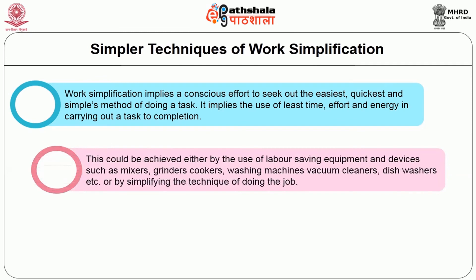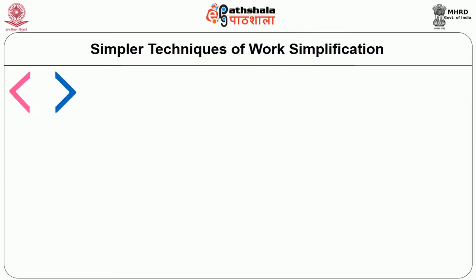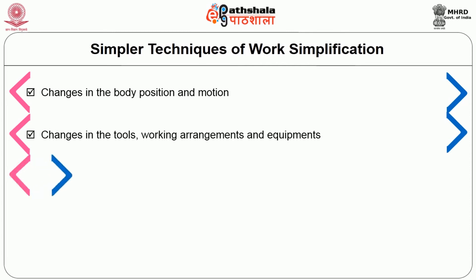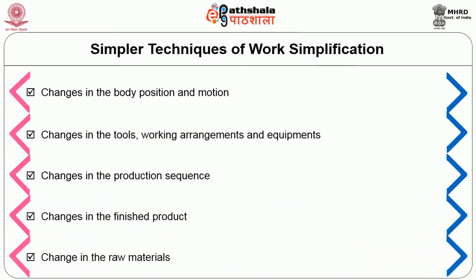Work simplification can be achieved by the use of labor-saving equipment and devices such as mixers, grinders, cookers, washing machines, vacuum cleaners and dishwashers, or by simplifying the technique of doing the work. Research through time and motion studies has revealed that tasks could be made less time and energy consuming through the adoption of certain techniques and planning. Mundel listed five levels by which work could be simplified: changes in body position and motion; changes in tools, working arrangements and equipment; changes in production sequence; changes in the finished product; and changes in the raw material.